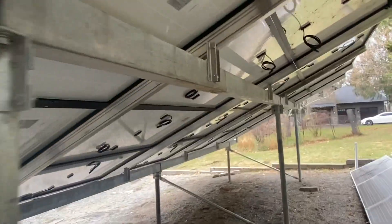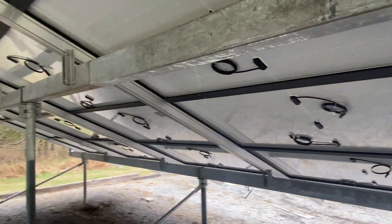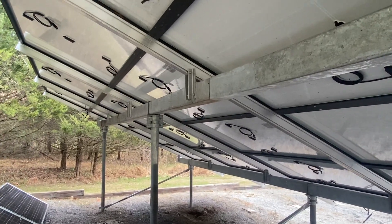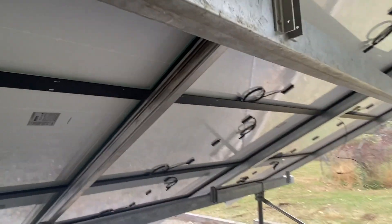If you want to learn more, we do these ground mounts all over the state of New Jersey. We can do residential, commercial, very large-scale — up to megawatts or something like this. I think I mentioned this is a 14-kW array, so it's 35 400-watt Q-Cells.